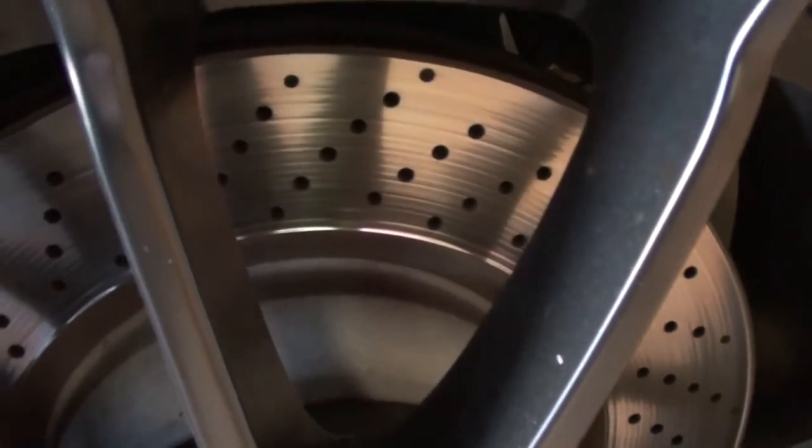Of course it has those giant cross-drilled rotors out back as well. It's one of the best performance cars on the road, no doubt.